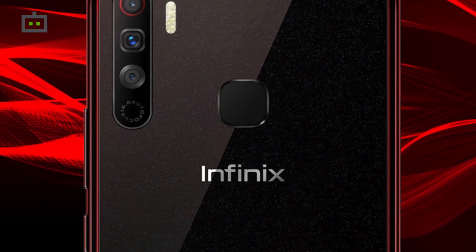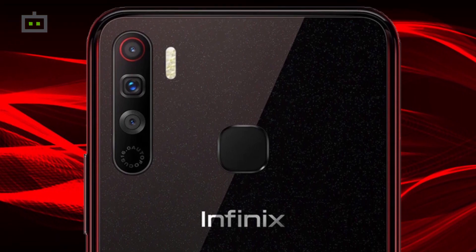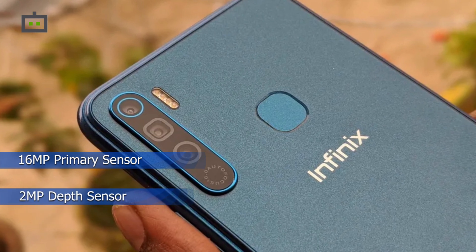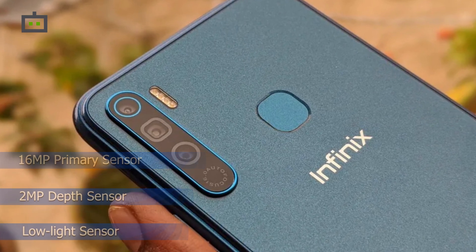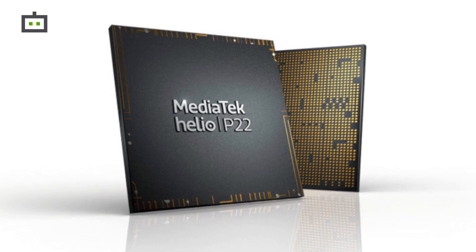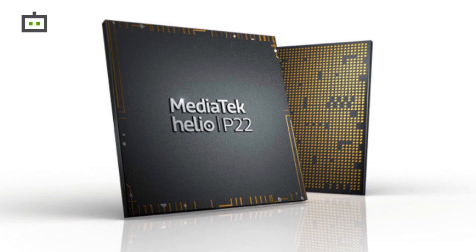For optics, the Infinix S5 Lite is equipped with a triple camera module at the rear comprising a 16-megapixel primary sensor, a 2-megapixel depth sensor, and a low-light sensor. The smartphone runs on a 2GHz octa-core MediaTek Helio P22 chipset clubbed with 4GB RAM and 64GB storage.